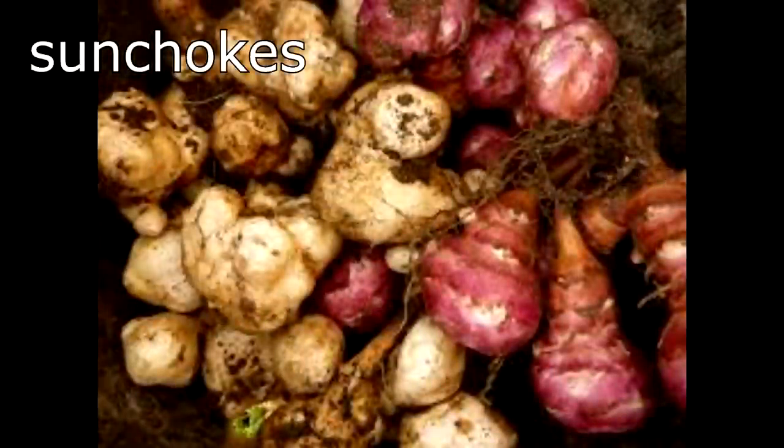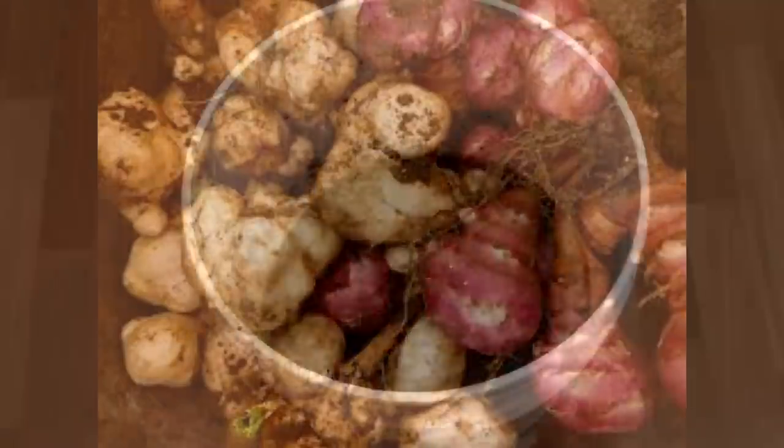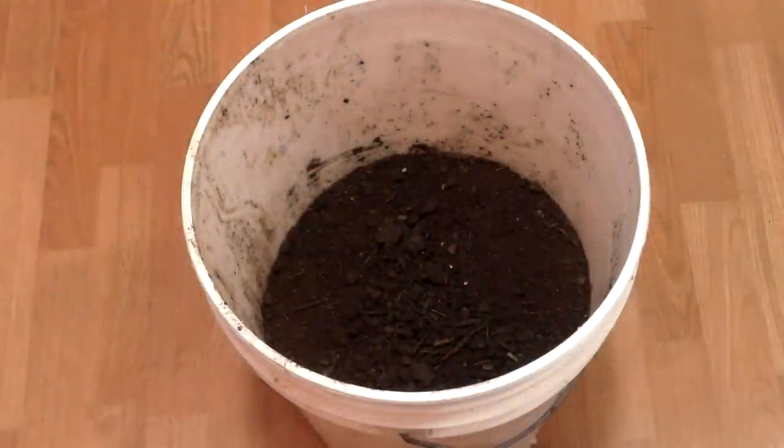The incredible package that Joe Feaser sent us also included Jerusalem artichokes, or sunchokes, packed in compost and rock dust. I've had them sitting in a bucket in an unheated area of the basement ever since receiving them. Correct me if I'm wrong, Joe, but I think the sunchokes need to go into the ground in March.